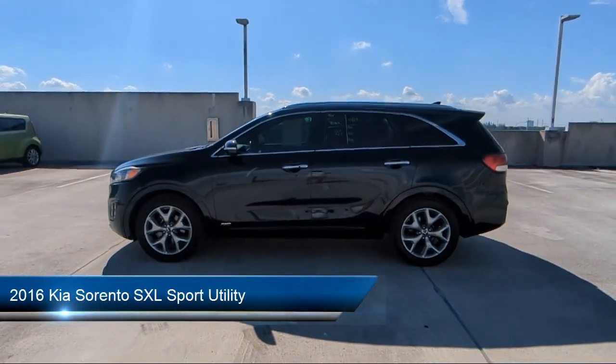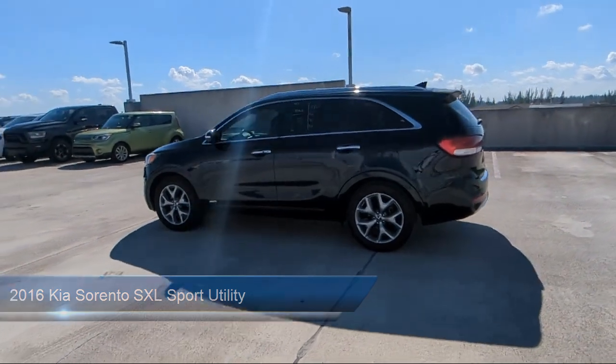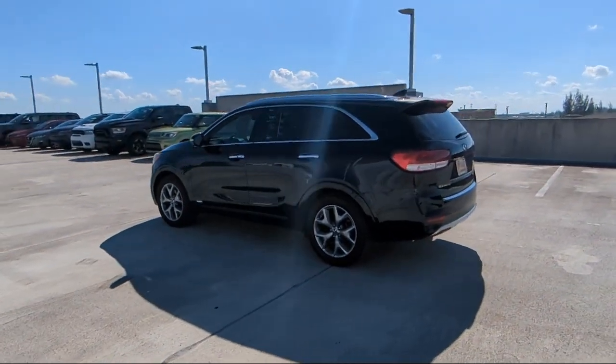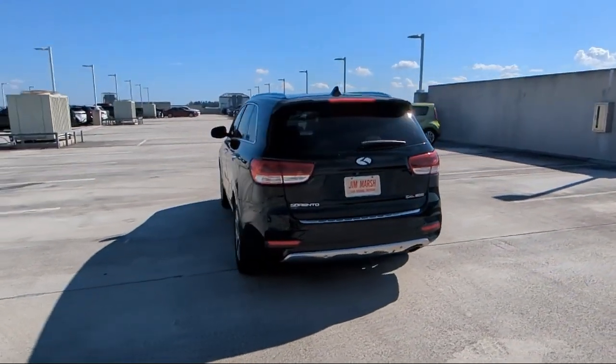It comes equipped with navigation, rear view camera, electronic parking, Sirius XM satellite radio, premium Napa leather seat trim, heated door mirrors, and roof rack.